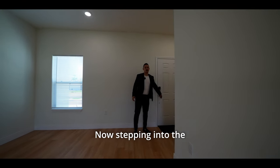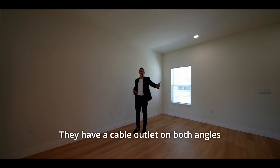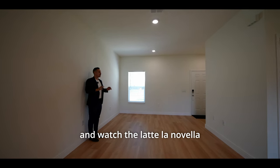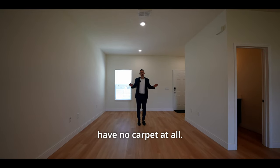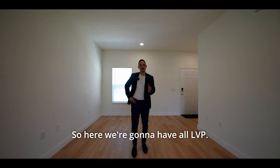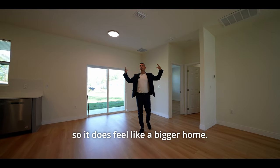Stepping into the property, you immediately come into the living space. This is a perfect place to set up your TV — they have a cable outlet on both angles, so they give you the freedom to pick and choose which side you want. This property is going to have no carpet at all. We're going to have all LVP — a lighter wood colored LVP that is scratch resistant and water resistant. These are going to be nine foot four ceilings, so it does feel like a bigger home.